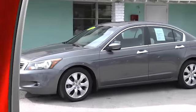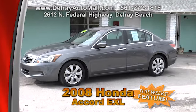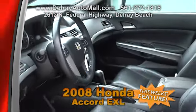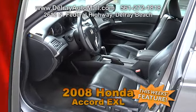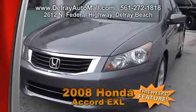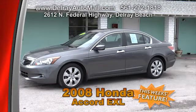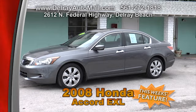This 2008 Honda Accord EXL is the top-of-the-line luxury edition. It has the power of a V6, and it's dark gray with black leather interior. Features include a power glass sunroof, 270-watt stereo, power windows and door locks, keyless entry, and factory alloy rims. Of course it comes with a clean AutoCheck history. Come on over — this car won't be here long. We're located at 2612 North Federal Highway in Delray Beach.